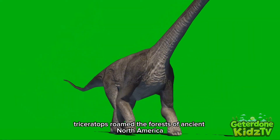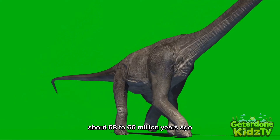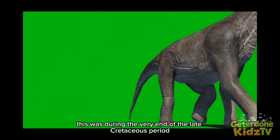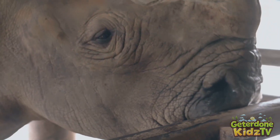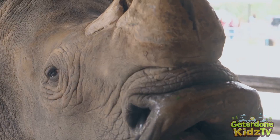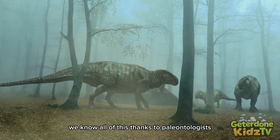Triceratops roamed the forests of ancient North America about 68 to 66 million years ago. This was during the very end of the late Cretaceous period. They were one of the last great dinosaurs to exist before a giant asteroid hit the Earth, changing the world forever.